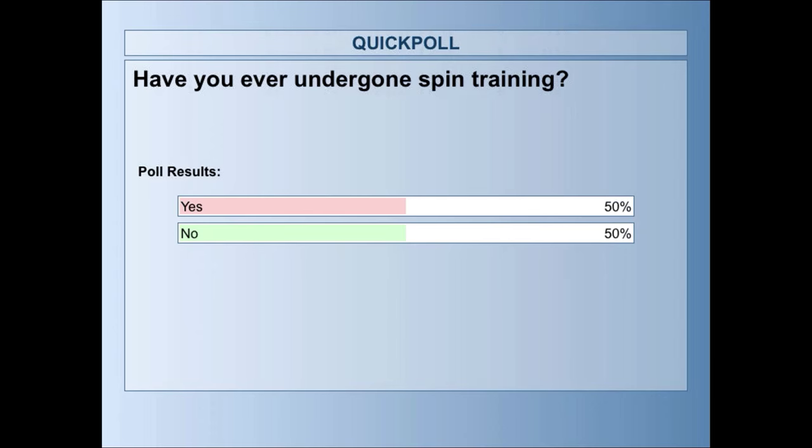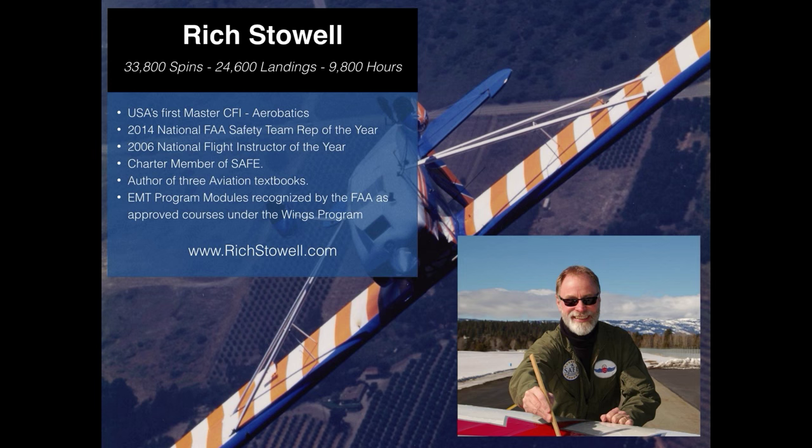Welcome everyone. We're going to talk about stall spin awareness, part one in the MindStars Maintaining Aircraft Control series. The talk will be broken into several pieces: historical perspective, an interesting FAA study that's driven training over the last couple of decades, a stall review, and the differences and recovery procedures for spirals, stalls, and spins.